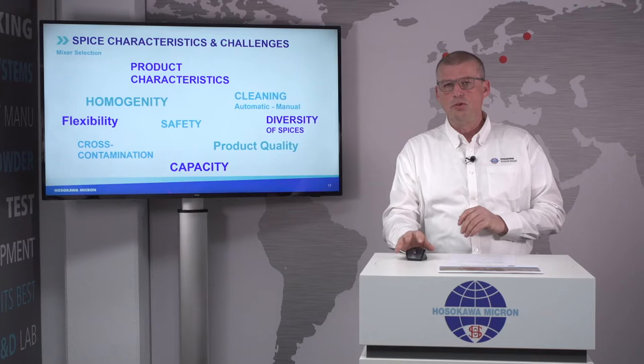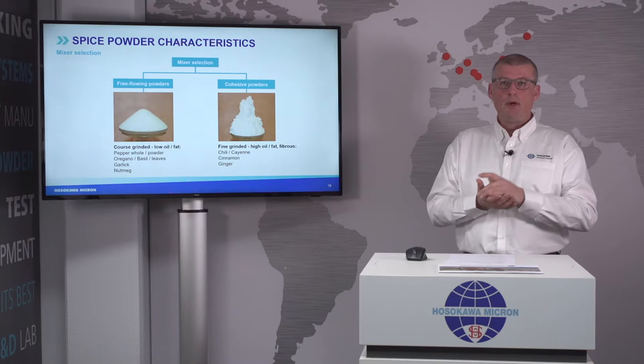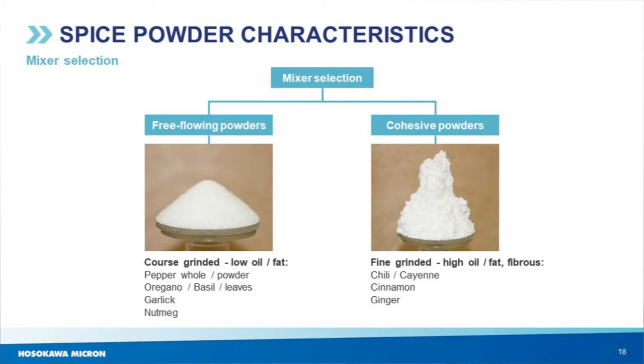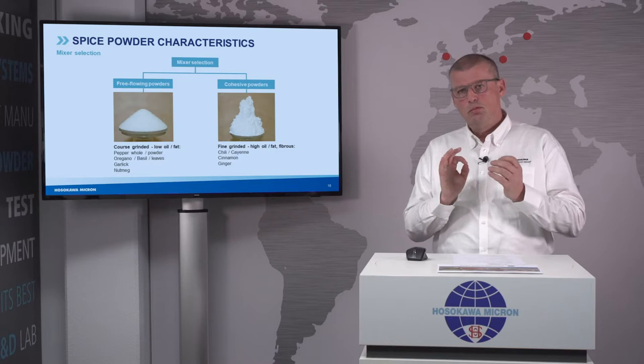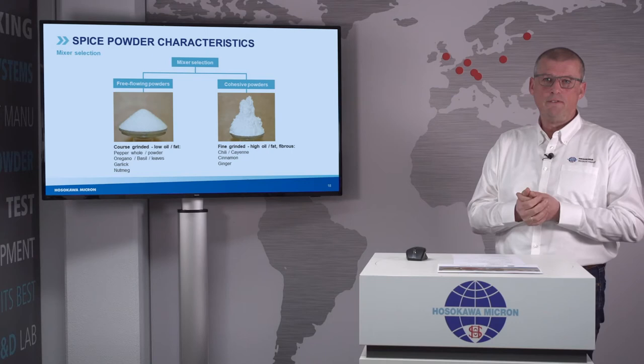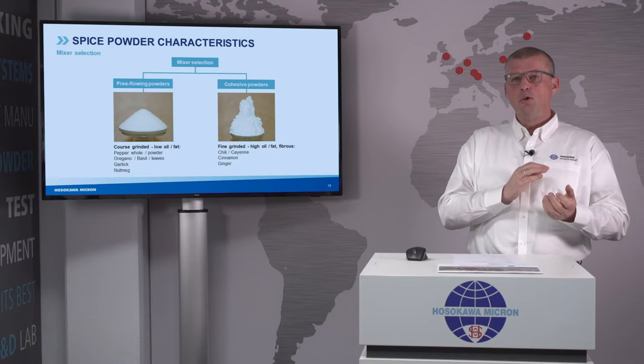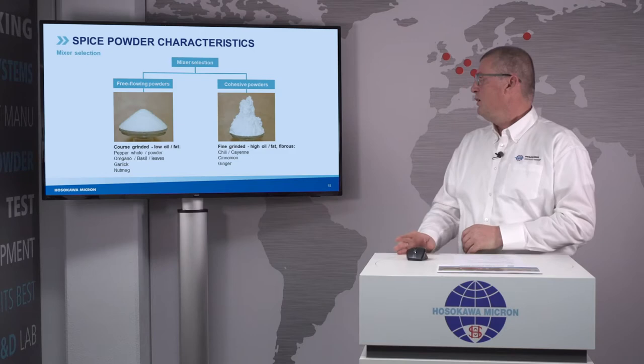Let's go a little bit deeper. Talking about powder mixing and spices — spice mixing is considered to be powder mixing. We always first look at powder characteristics, and with respect to those, we determine two different characteristics: free-flowing powders and cohesive powders. Examples of free-flowing powders are pepper as a whole, oregano, garlic — basically coarser-ground spices with low levels of oil or fat. Cohesive powders are typically fine-ground and contain higher levels of oil or fat, or can be fibrous, which negatively impacts flow characteristics.